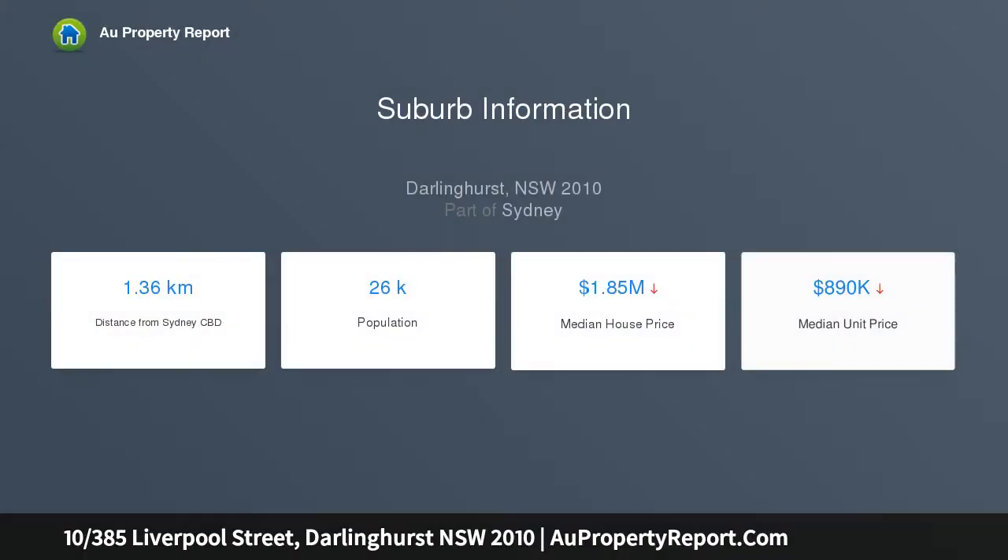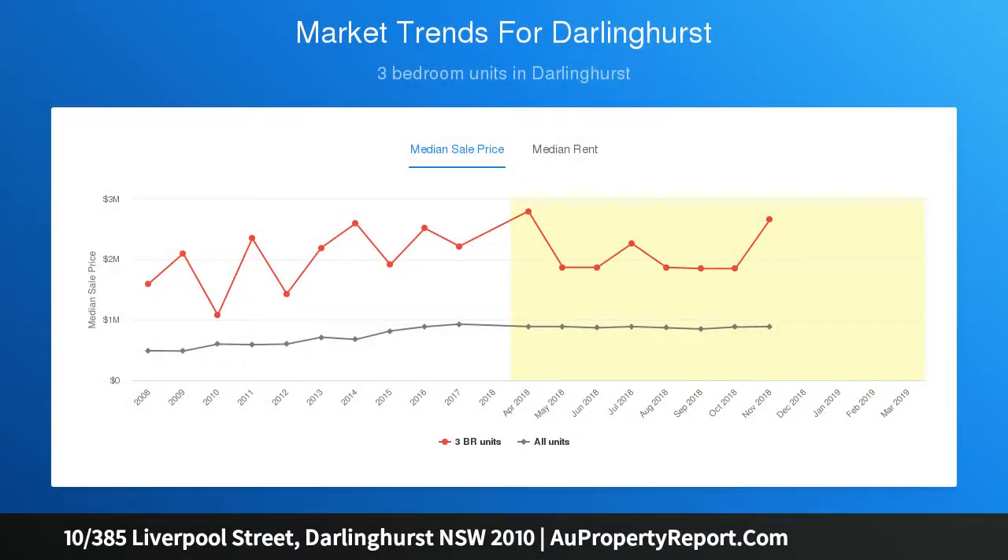Unfolding across the entire top level of a boutique block, its spacious 141 SQM design incorporates an impressive wraparound outdoor area with two sublime alfresco terraces and inner-city outlooks.